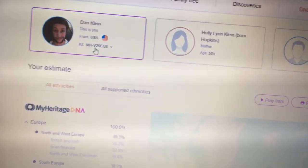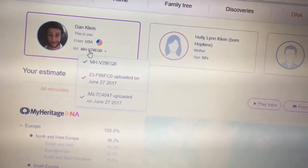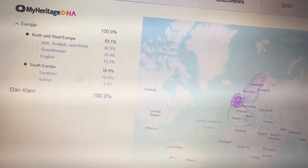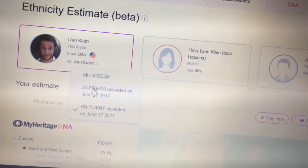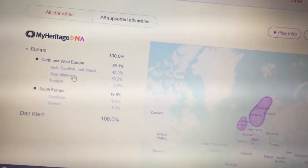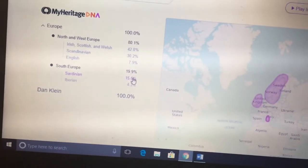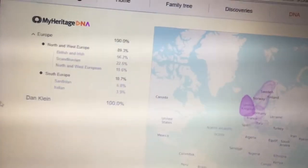I've also transferred my 23andMe and Ancestry raw data files to MyHeritage, and it's kind of the same thing. Irish, Scottish, and Welsh: 2.5%. Scandinavian: 28.4%. English: 12.2%. Sardinian: 16%. Iberian: 0.9%. And on the other transfer: Irish, Scottish, and Welsh at 42%, Scandinavian at 30.2%, English at 7.9%, Sardinian at 15.6%, and Iberian at 4.3%. That's kind of how MyHeritage breaks down my DNA.